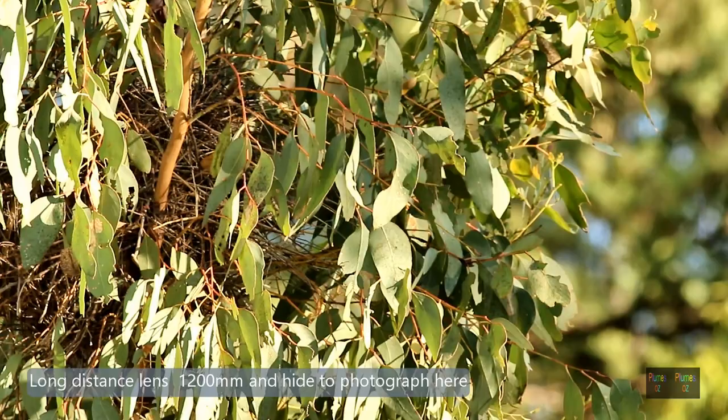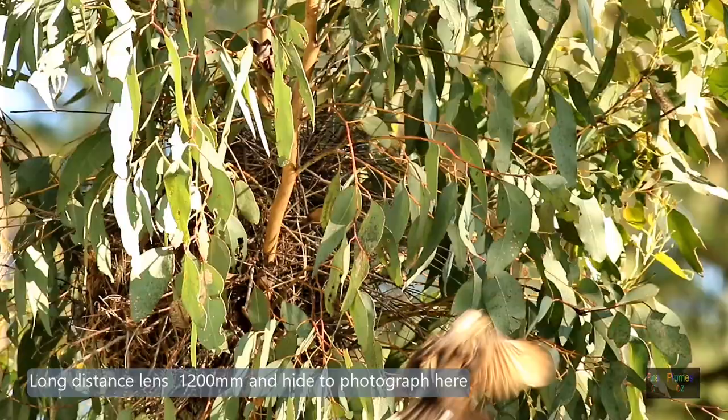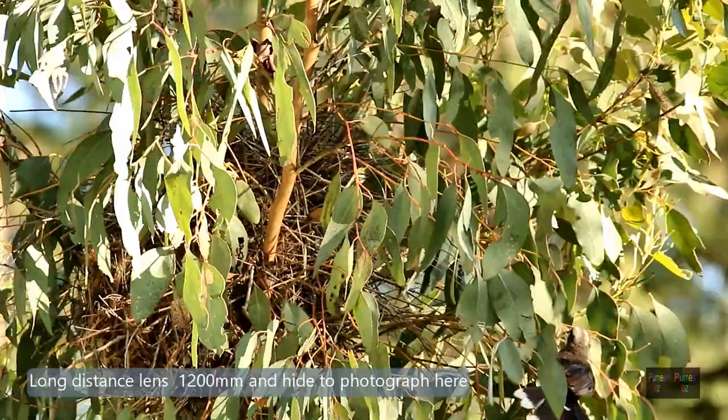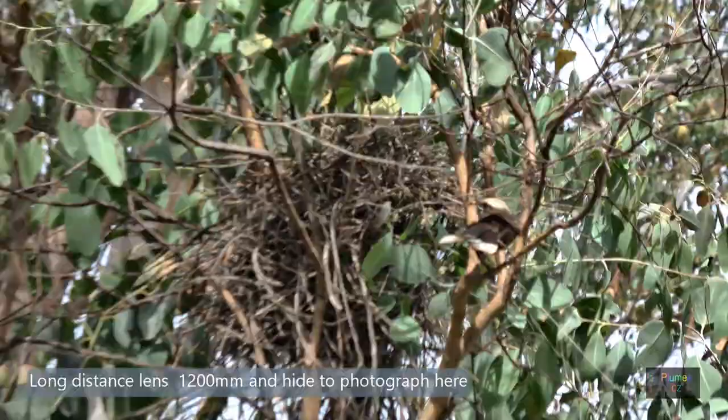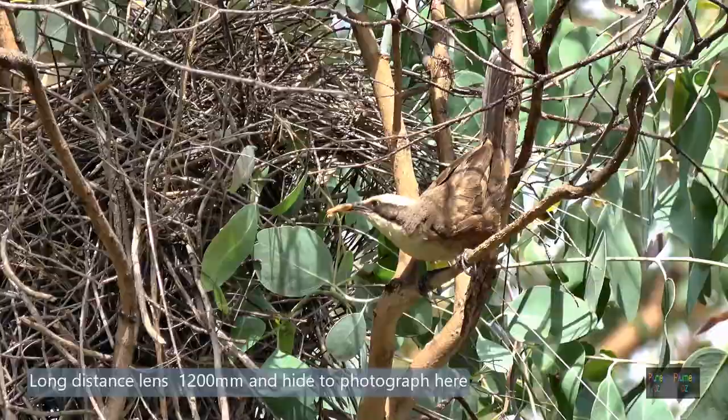I believe this is an active nest. Though the birds did take nesting material in, I have seen two birds carrying in food. The first bird carrying food had a yellow eye — an adult. The second bird had a dark eye. And watch as we find another bird taking in a butterfly — this also has a dark eye: an immature helper bird.